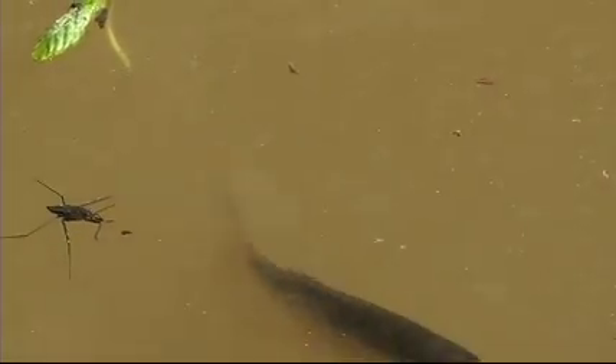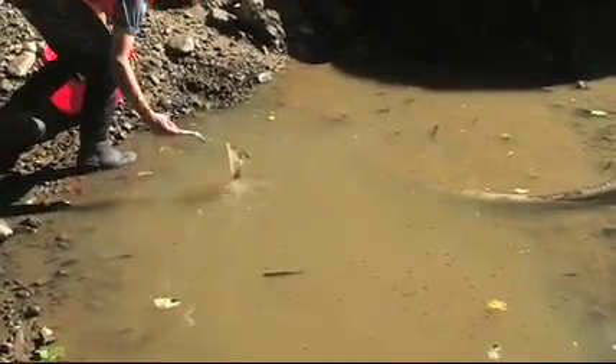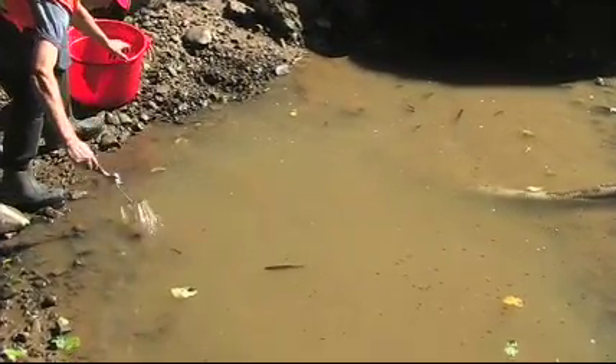We've got Chinook, coho, steelhead, Pacific lamprey, cutthroat trout, and sculpins in this stream.